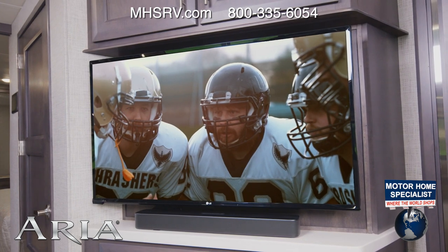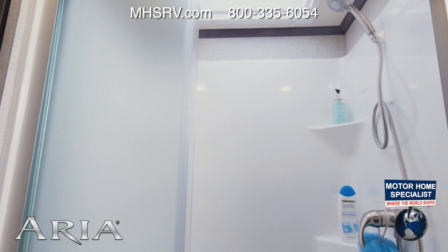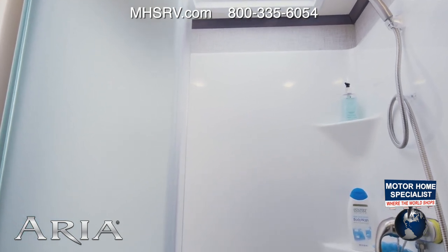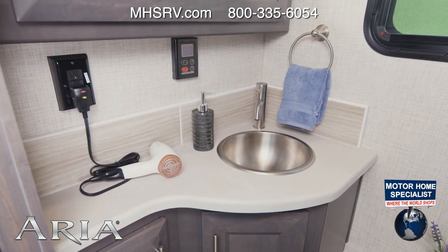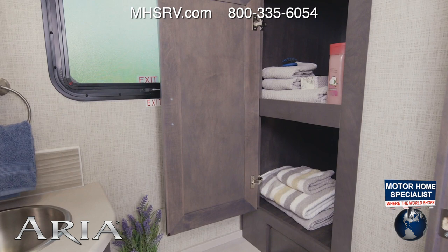You can option in triple theater seats if you would like. The 3701 offers you a split bath — on the campsite you have the shower with the glass door and the skylight, then right across: your sink, medicine cabinet, and a very large closet for towels and all the extras.